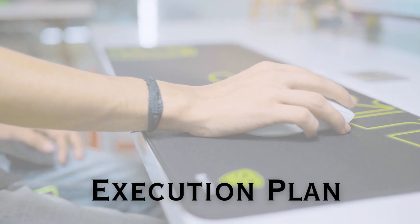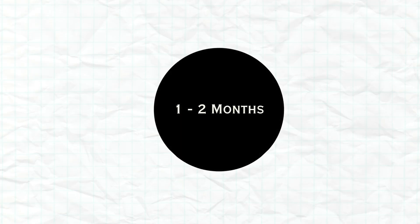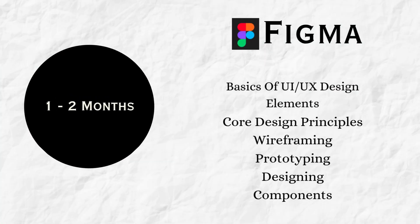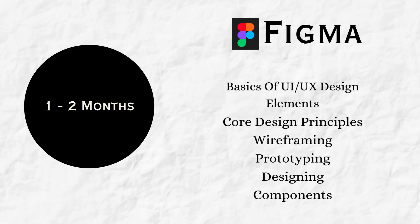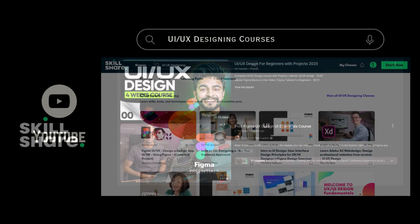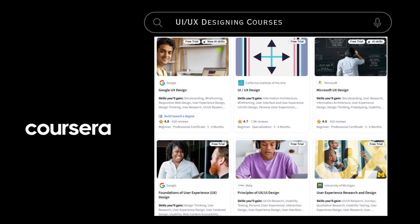Now, moving to the execution plan — a simple 6-month roadmap to kickstart your career as a UI/UX designer. For the very first 2 months, focus on learning the basics of Figma, core design principles, and wireframing. You can use free platforms like YouTube, Skillshare, and Coursera. Just start the work without overthinking.